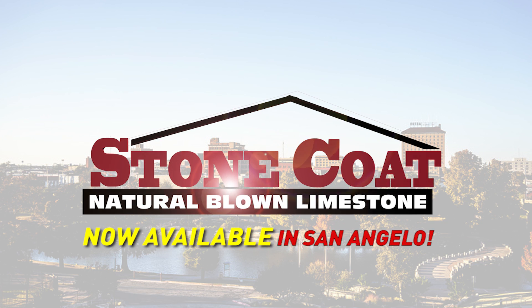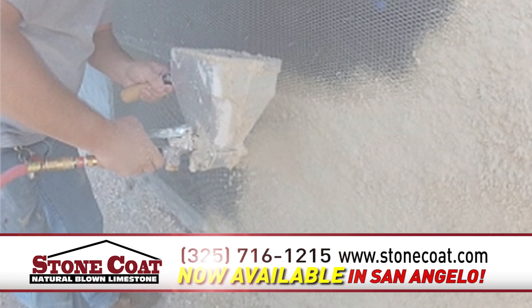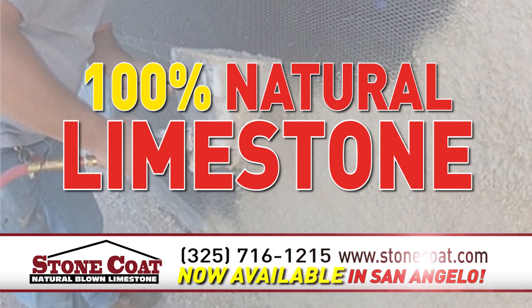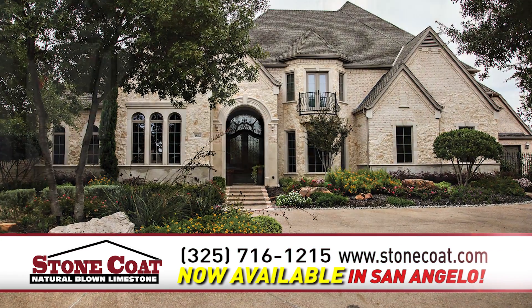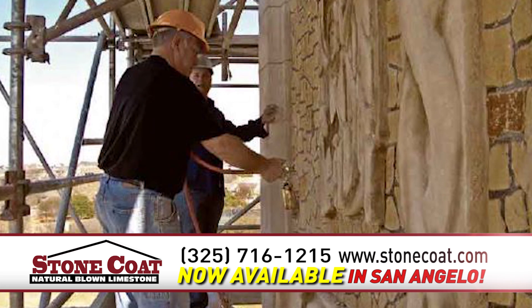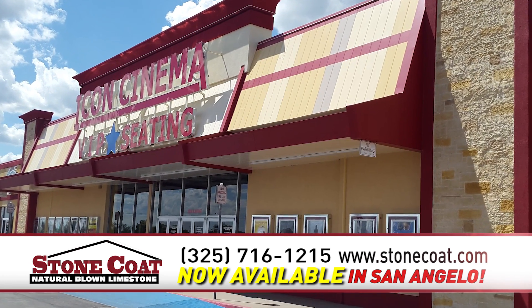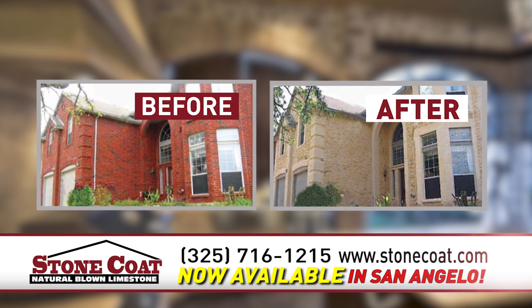Stone Coat is now available in San Angelo, and for the first time, you can have 100% natural limestone blown directly onto your home or business. Lightweight, simple, and fully customizable, Stone Coat is the right solution for you — residential or commercial, interior or exterior.